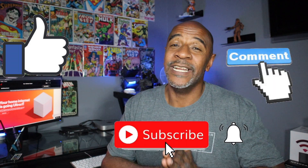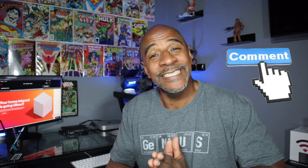Welcome back to the channel. If you're new, please smash that like button and subscribe. If you're not new, then you know that I've been on a mission to find decent internet options for those of us that live in rural areas. I'm still on that mission, and this video is about how I got Verizon's 5G home internet even though my address doesn't qualify for the service.